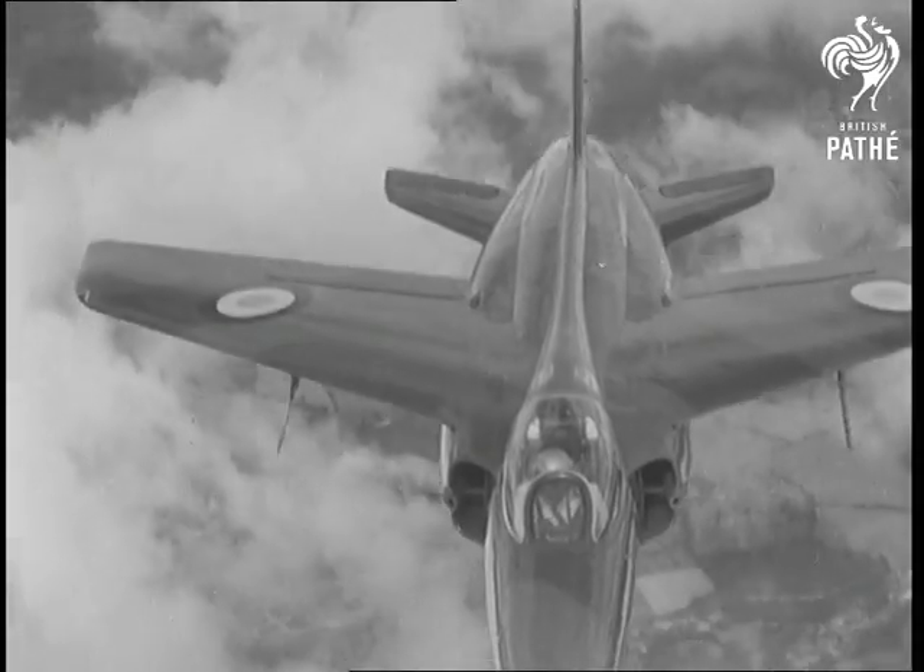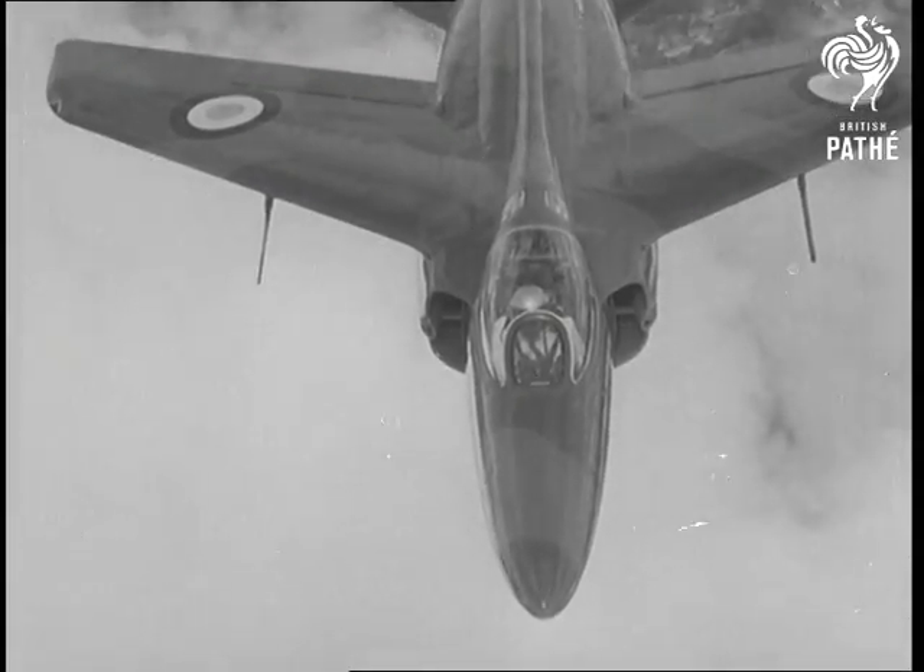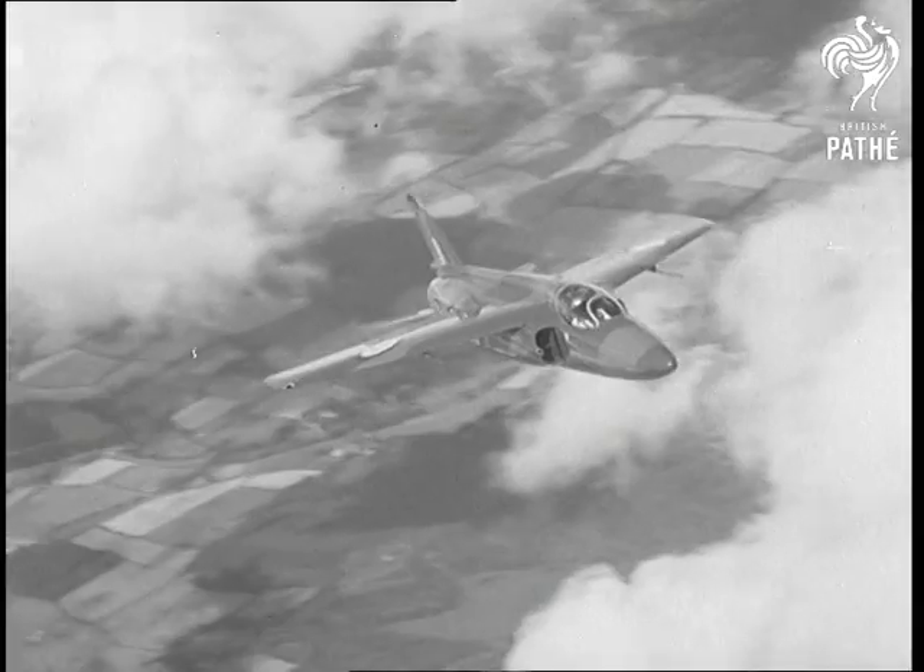The Folland Gnat is a fifth of the weight of the Hunter and half its size, but it's still about twice as fast as the operational fighters of the last war.